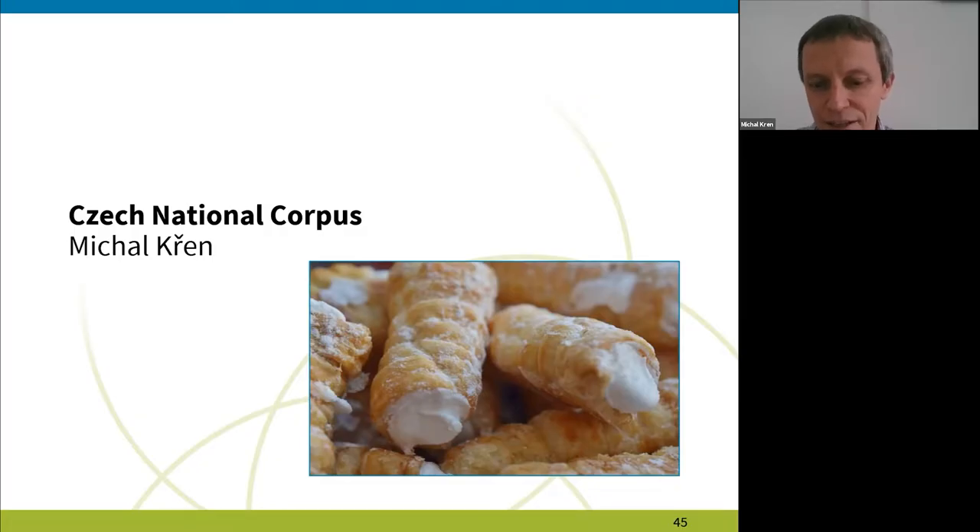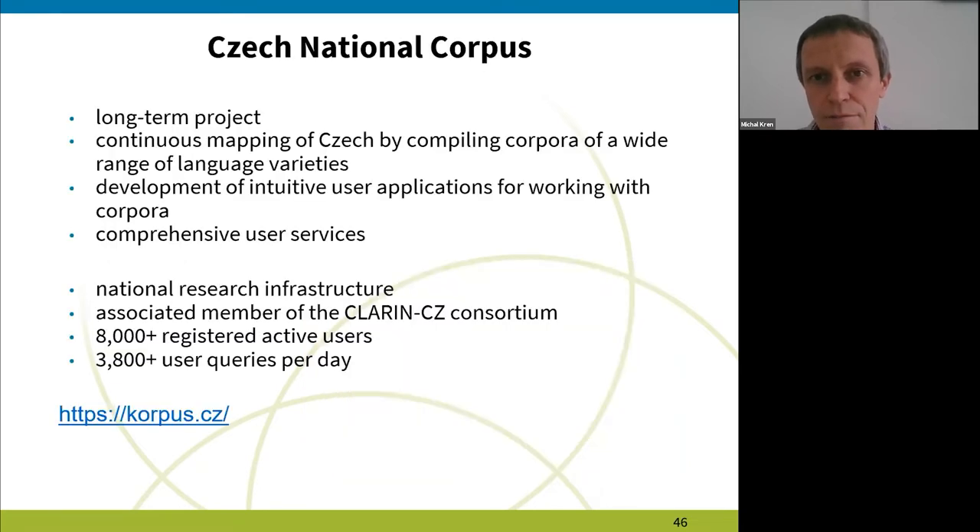Good afternoon to everybody. In my short talk, I'm going to introduce the Czech National Corpus, which is a long-term project. It actually started in 1994, and its aim has been, from the very beginning, a continuous mapping of Czech by compiling a corpus of many language varieties. We started with written language — more exactly, printed language at the time — but gradually we added more and more modalities.